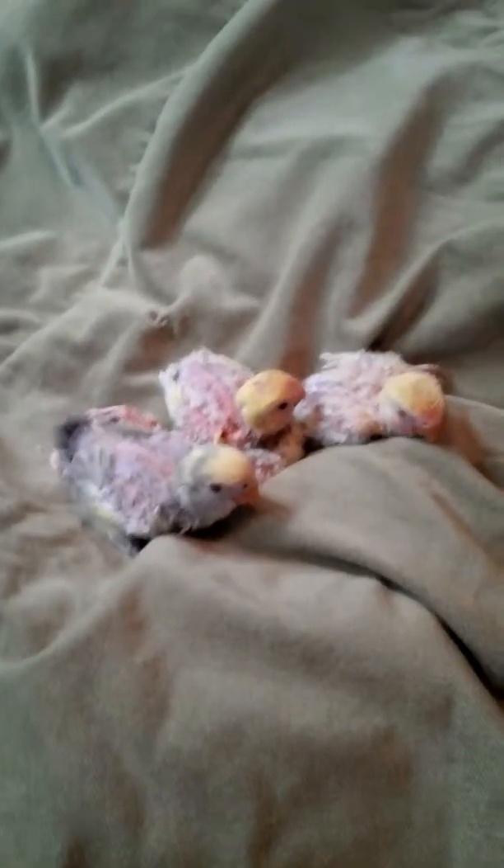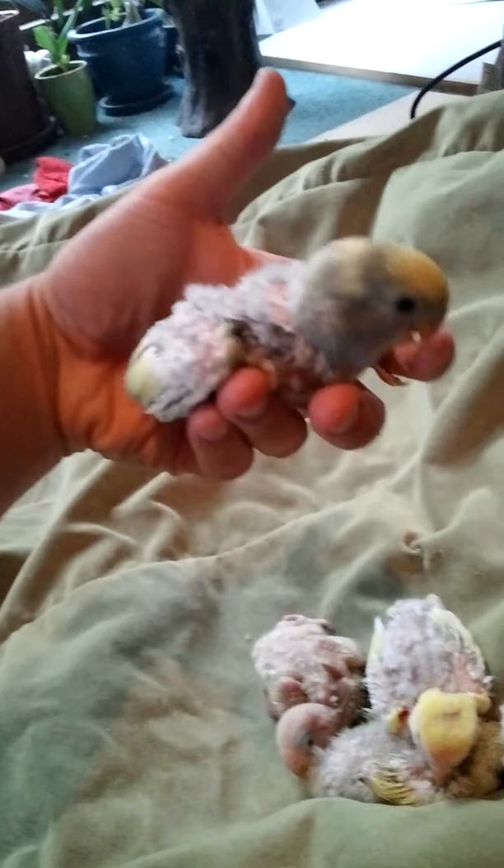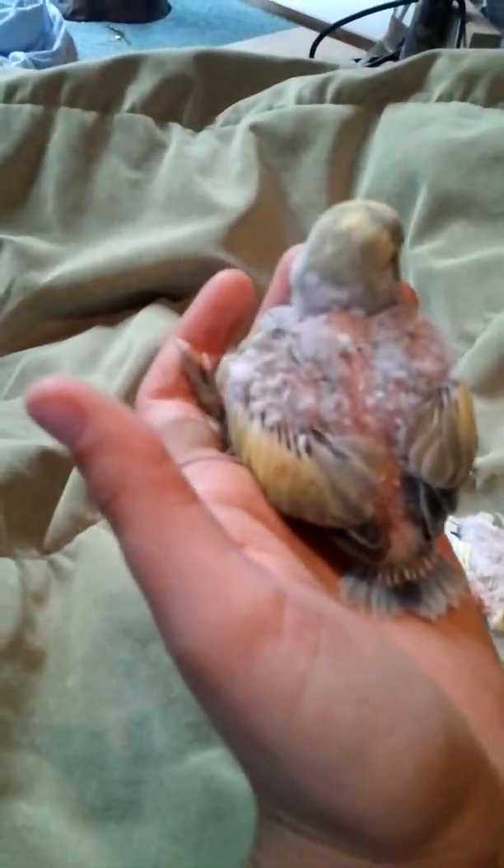Here are my five Lover Babies in this clutch. We have the first baby here. He's just starting to get his personality. He's a pied. I believe he will be like his father — a white-faced blue pied.